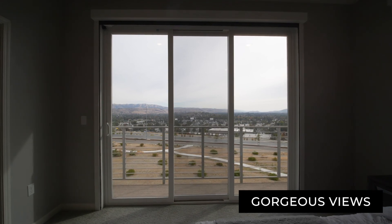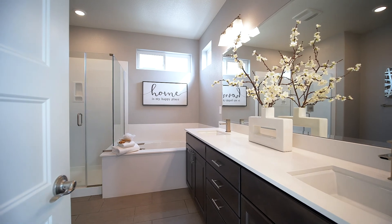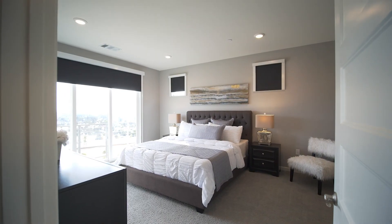The master bedroom has a large walk-in closet, a large bathroom with dual sinks, and a walk-in shower, and it also has blackout shades.